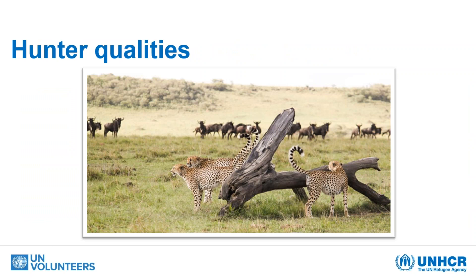To start with, let's talk about job hunting. Here you have a picture of three very beautiful cheetahs and a few bucks in the landscape. If you think about it — what qualities would you say good hunters have? This is in the animal world. If you've ever watched documentaries on how animals hunt, what are the qualities a good hunter has? What is it that they do? You can write your suggestions in the chat.